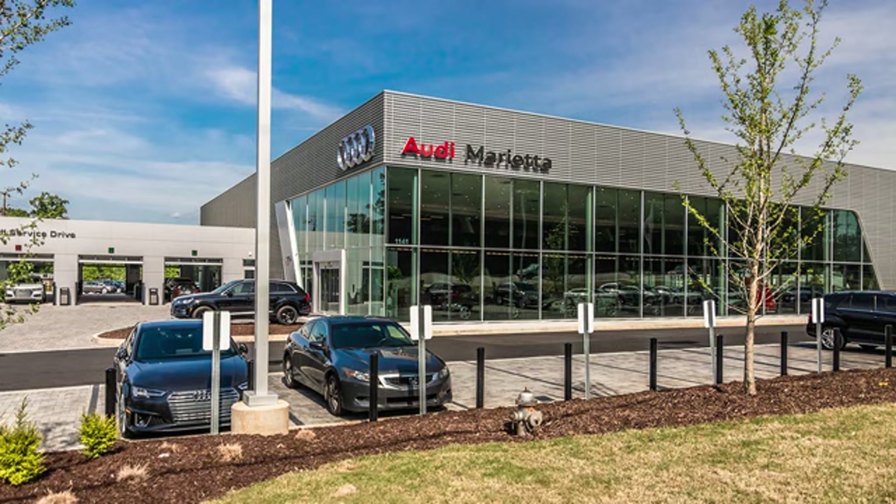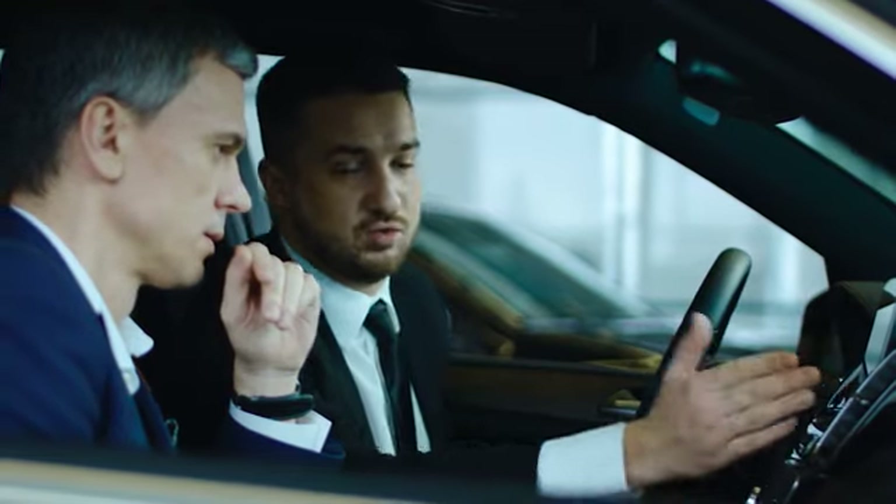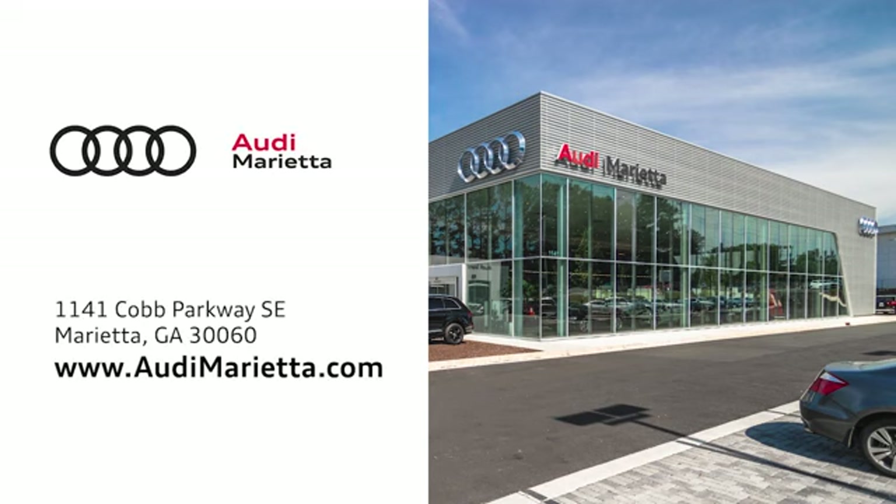At Audi Marietta, we prove every day that buying a car can be an enjoyable experience. We're conveniently located at 1141 Cobb Parkway Southeast in Marietta, Georgia.